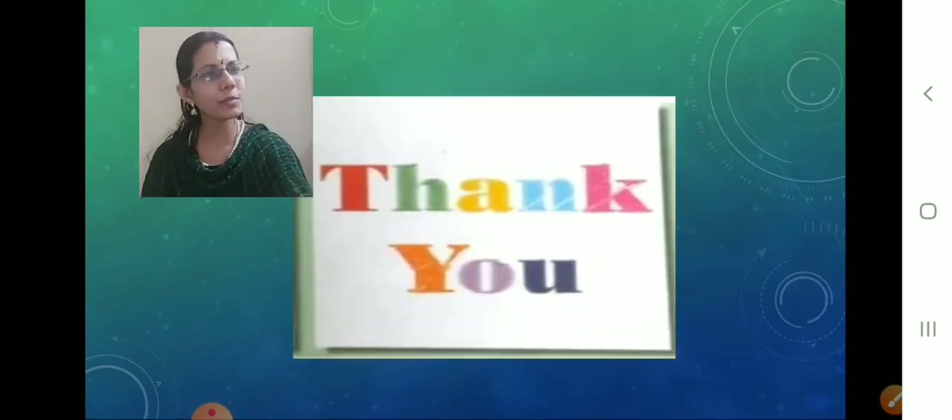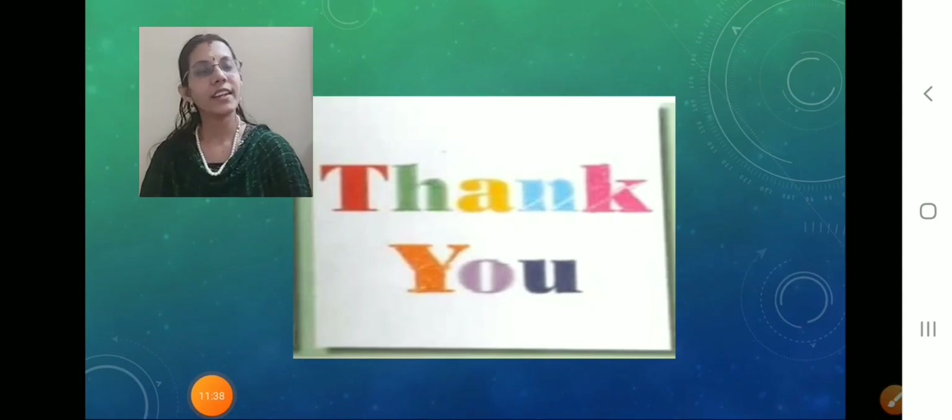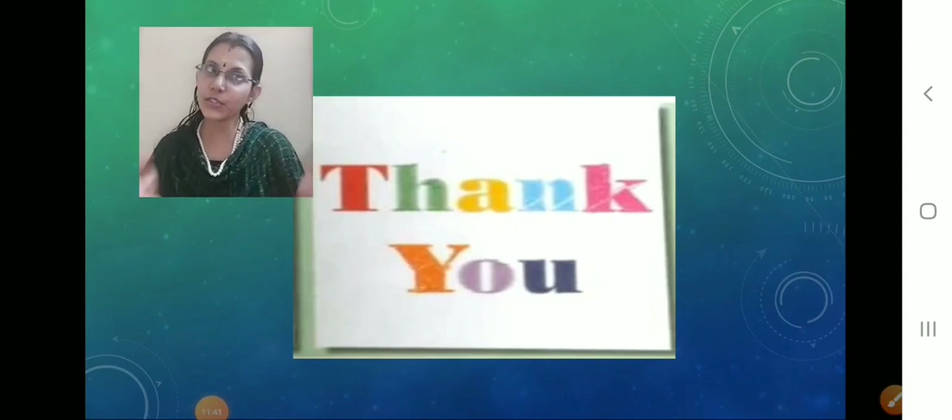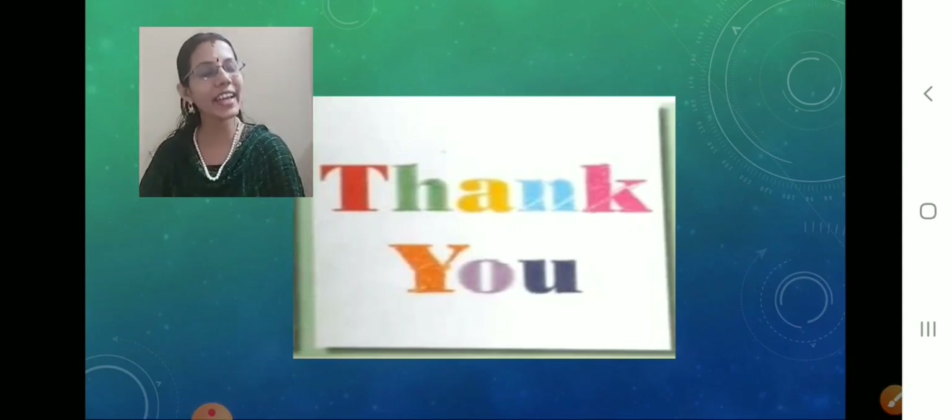Thank you so much children. You have done this. Now you know which is your head, which is your hand, which is your arm, which is your leg. You know everything. The same way, you are going to do this activity for me.